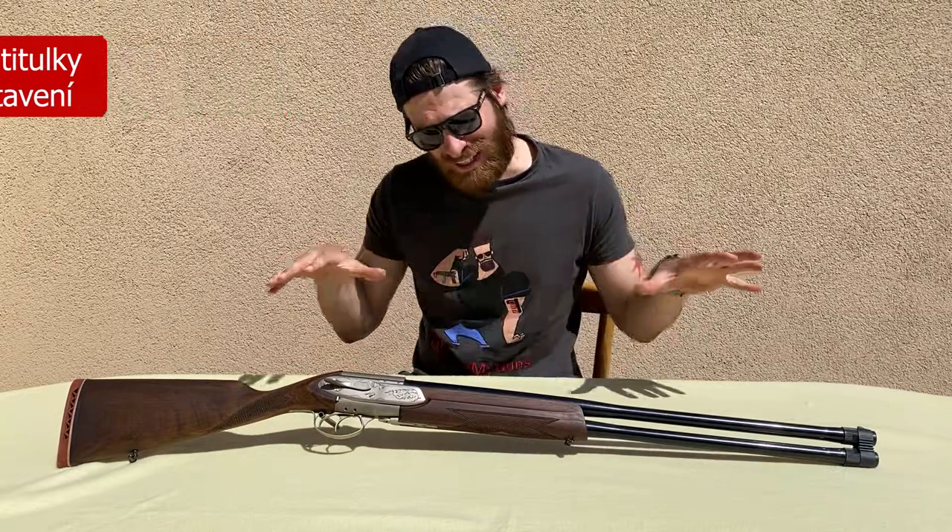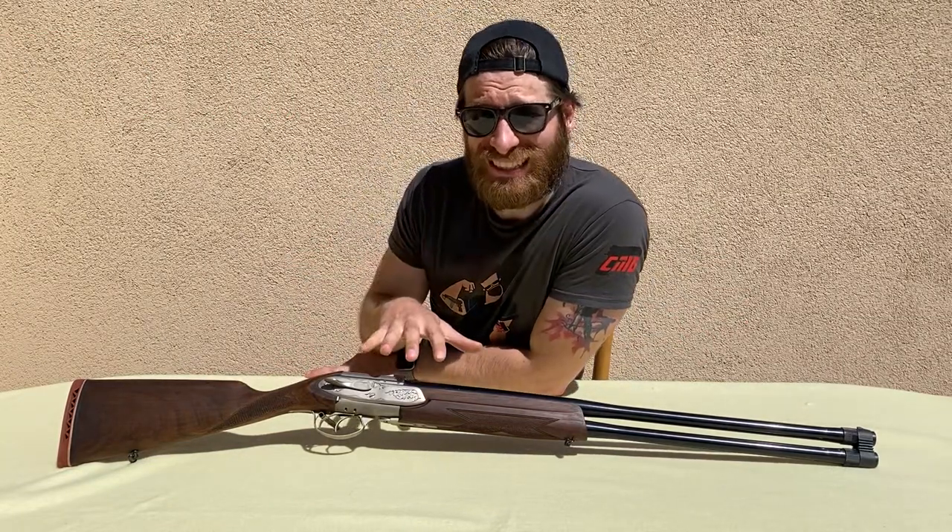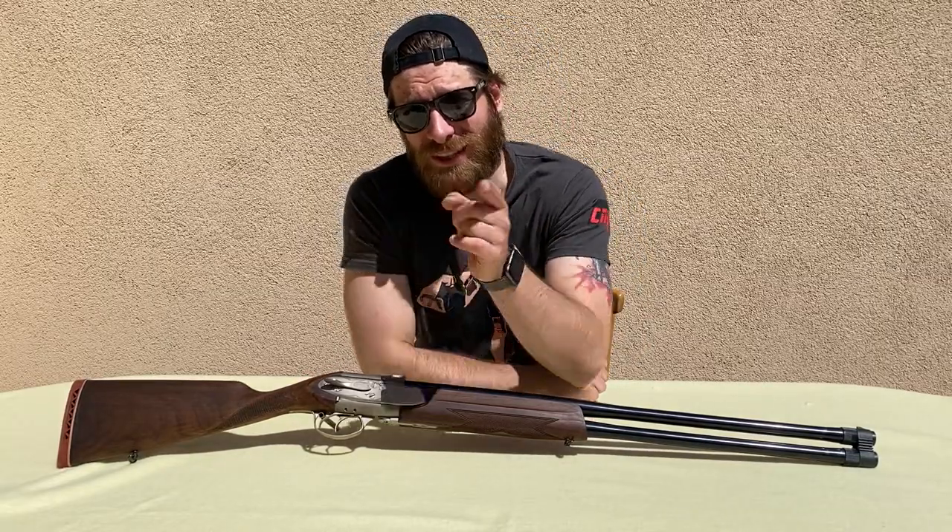Hey guys, welcome to check my guns. My name is Karl and this video is going to be about this over and under shotgun. It's a Breton and it comes from France, but is it entirely French? Let's check it out.